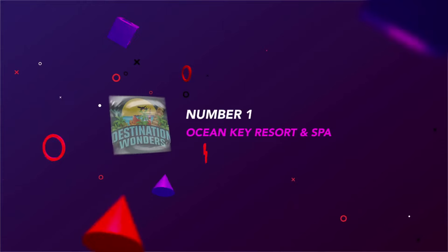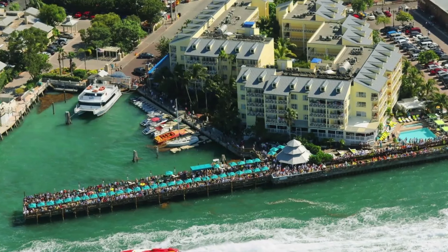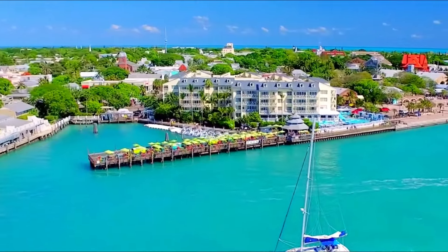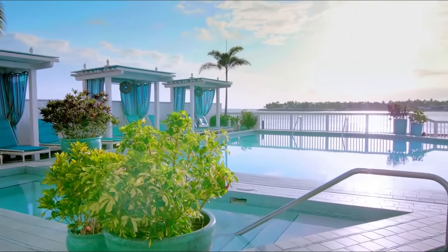Number 1: Ocean Key Resort and Spa. Live music and crowds define this area. If you like being in the center of it all, it doesn't get much better. Two words: Sunset Pier. It's the place everyone comes to witness the sunset, and Ocean Key looks out over it.